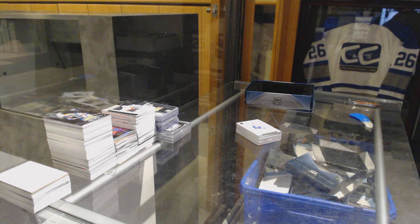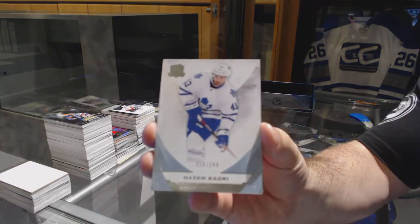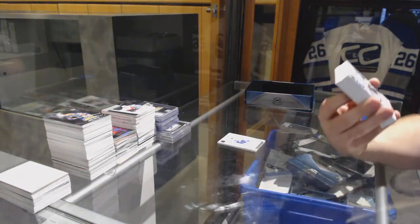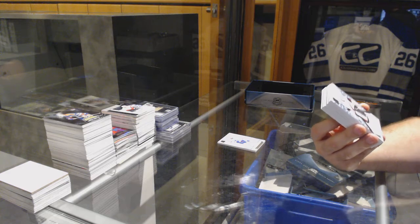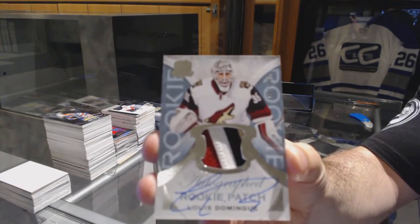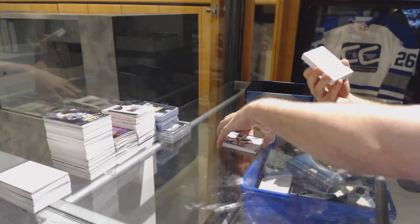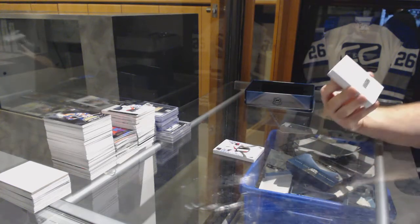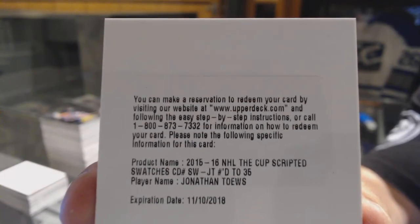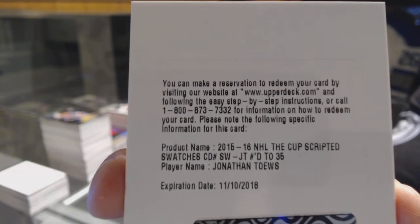I think we had that for $5.99, but that's for the four packs. Number 249, Nazem Kadri for the Maple Leafs. For the Coyotes, four-color rookie patch auto, number 249, Louis Domingue. Number 235 scripted swatches for the Chicago Blackhawks, Jonathan Toews.